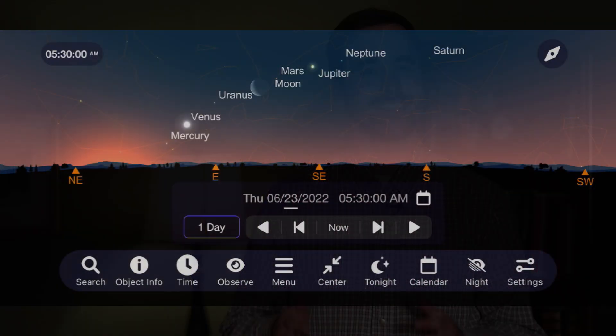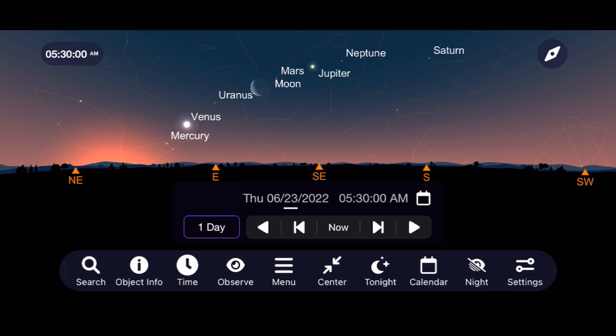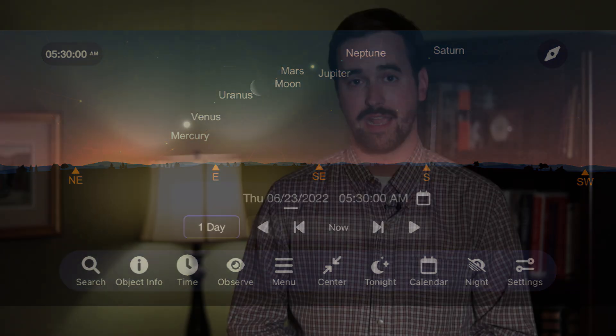My solar system observing challenge for you this month is to go outside in the early morning and see how many of the planets you can spot just before sunrise. Technically all seven will be there, but Mercury being low to the horizon and Uranus and Neptune being dim are going to make that a difficult challenge. Let me know in the comment section below how many you were able to spot and share any pictures you took with me over on Instagram.